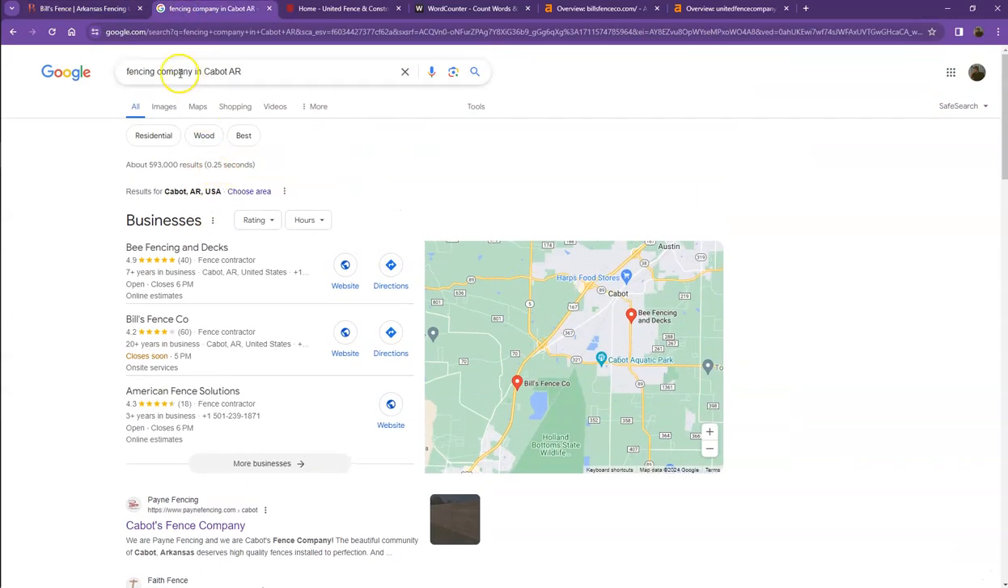We actually did a quick search of fencing companies in one of the areas you're servicing. Let's go ahead and start off with the first one. This is what we call the map pack, and this is something where you really would like to be since these are the ones that get a lot of attention, a lot of traffic, and they're easier to find. You're actually ranking second on the map pack searches. One way to consistently be here or even be at the top is to add all of your company's information into as many directories as possible, like Yelp, Yellow Pages, Angie.com, and so forth.